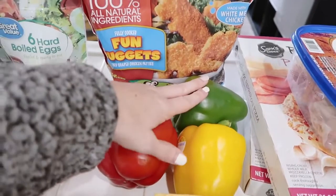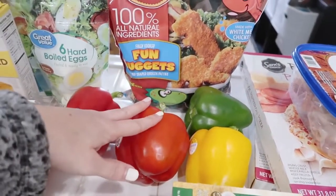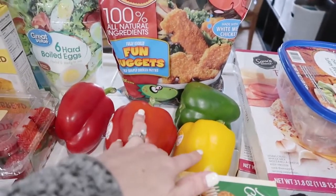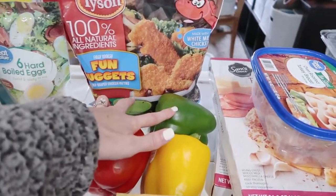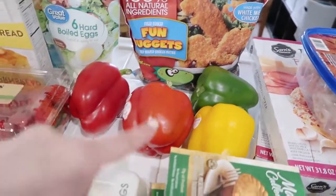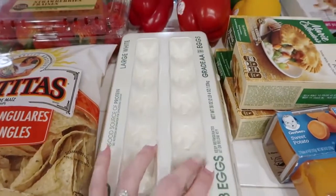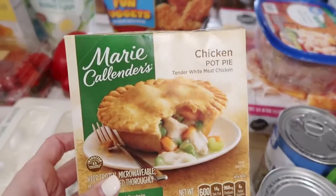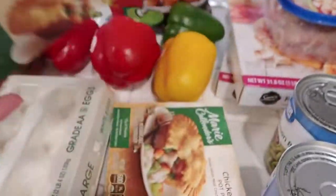I got some bell peppers because I'm going to be making a sheet pan with veggies and sausage, and then some of these are for my chili recipe — I think these two are for the sheet pan and these two are for the chili. Picked up a thing of eggs; we already have another carton in the refrigerator.